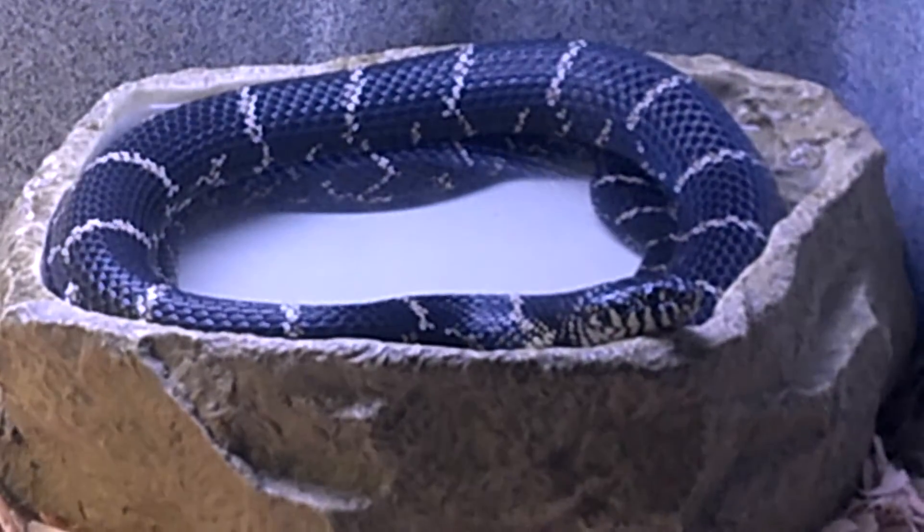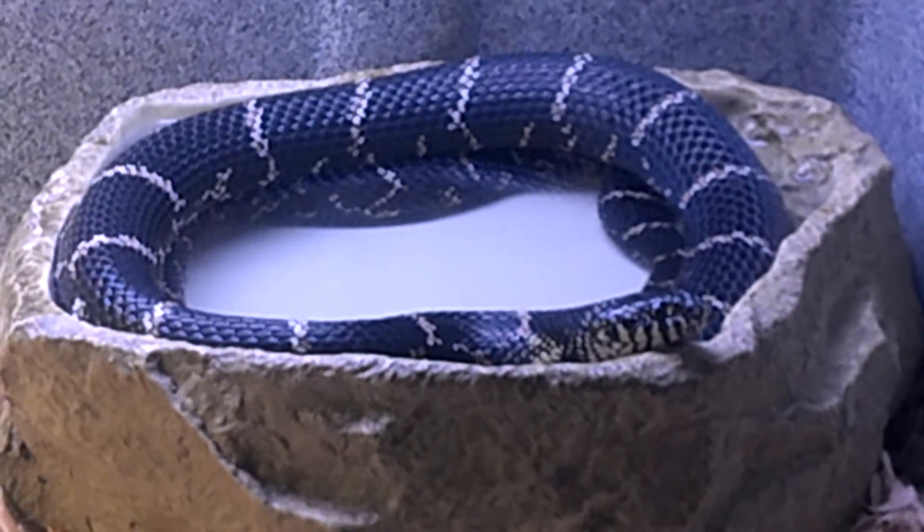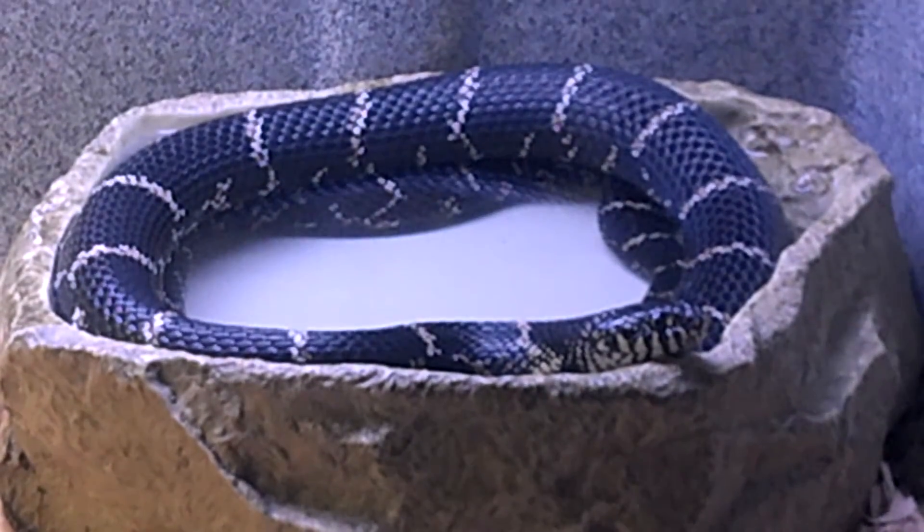Really cool snakes. All snakes are really cool. Incredible creatures.